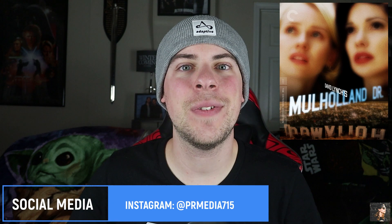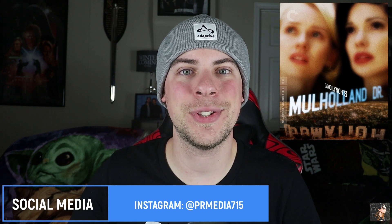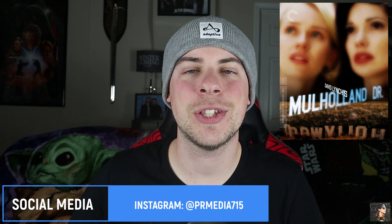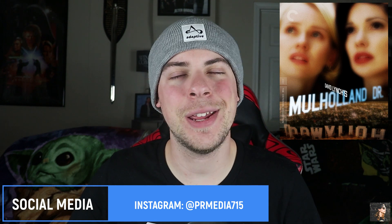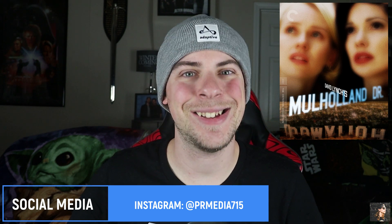Thank you so much for watching this video. If you like what you saw here, you can check us out on Facebook or Instagram. Like, comment, and subscribe if you so choose. My name is Parker Reed, you've been watching PR Media. Keep supporting physical media, and I'll see you next time. Thanks, guys.